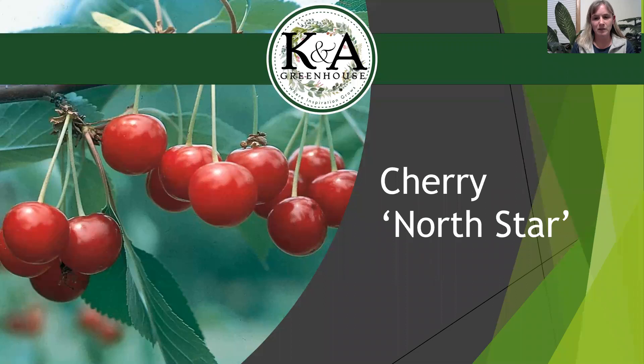This cherry is called North Star. It'll arrive hopefully right before Mother's Day in early May. Full sun is best to get it to bear fruit heavily. You can see the bright red cherries here. It's a tart cherry, so it's a little bit hardier — tart cherries are typically zone four, so they're a little bit easier to grow here in Wisconsin. This one is a nice one because it is actually a self-pollinating cherry tree, so it does not need another cherry in order to bear fruit.